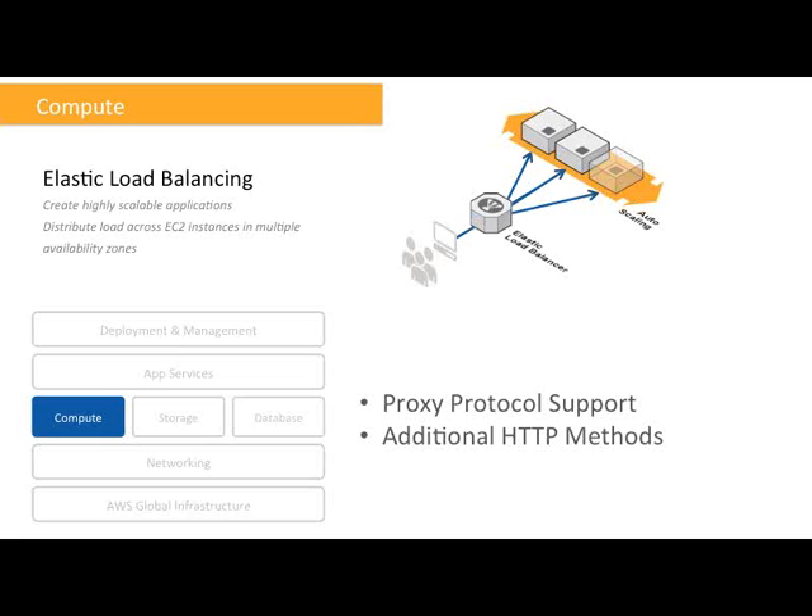We have also added support for additional HTTP methods. Until now, ELB was supporting the most common HTTP methods for web services, but our customers indicated they would like more control. Now ELB accepts all HTTP methods sent to your applications, including, for example, the PATCH method for Ruby on Rails, or the REPORT or MKCALENDAR methods for CalDAV applications. So now ELB is more flexible for different types of applications.